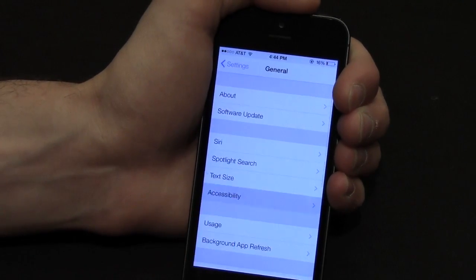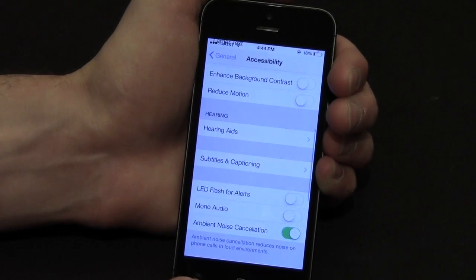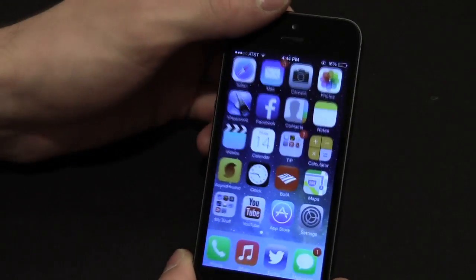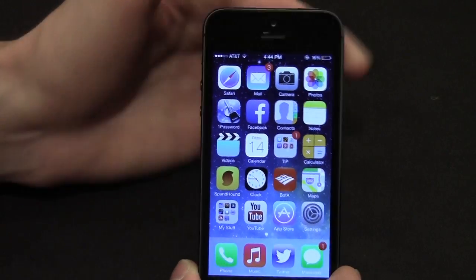If we go into General and then Accessibility, there are a couple of new audio options including advanced support for hearing aids, mono audio, and you can even reduce the motion on the background. So this parallax effect that we get when we move our phone around with the wallpaper — you can actually reduce that.